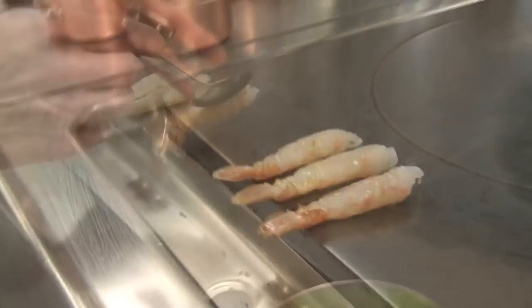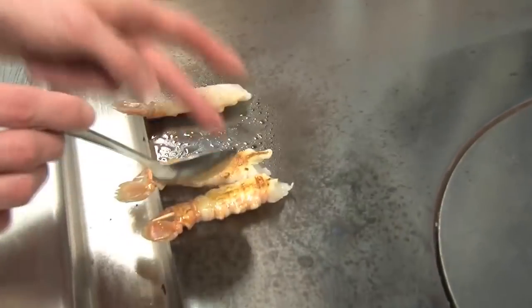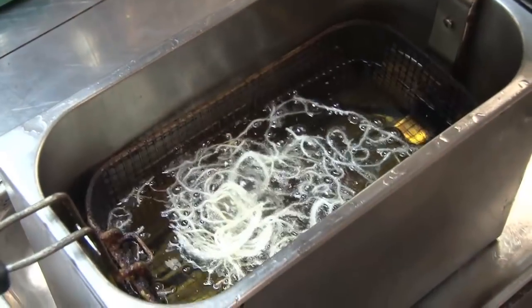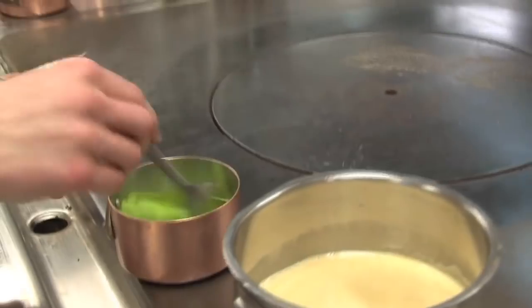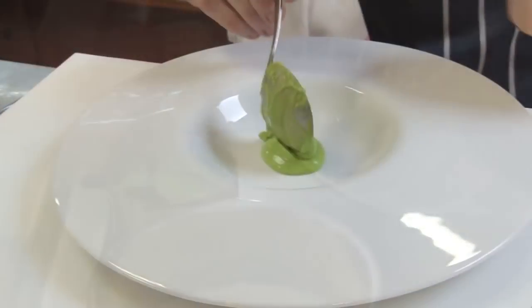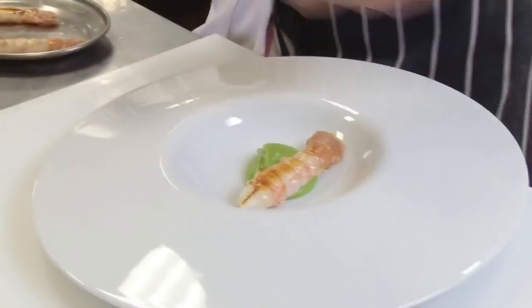The starter today is Kilbrannon Langoustines, which are creel-caught, meaning they've been caught in nets and not trawler-caught. They're cooked on the plancha, served with asparagus shavings, some pea puree, and some lardo di colonnata, which is basically just Italian cured back fat.